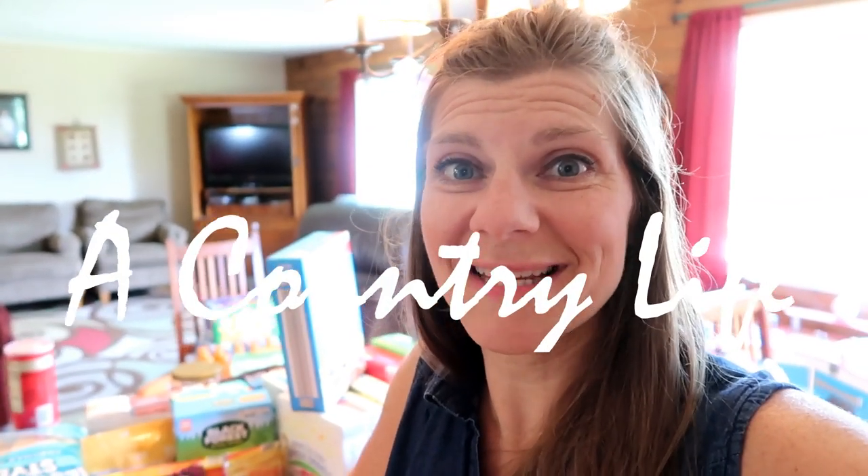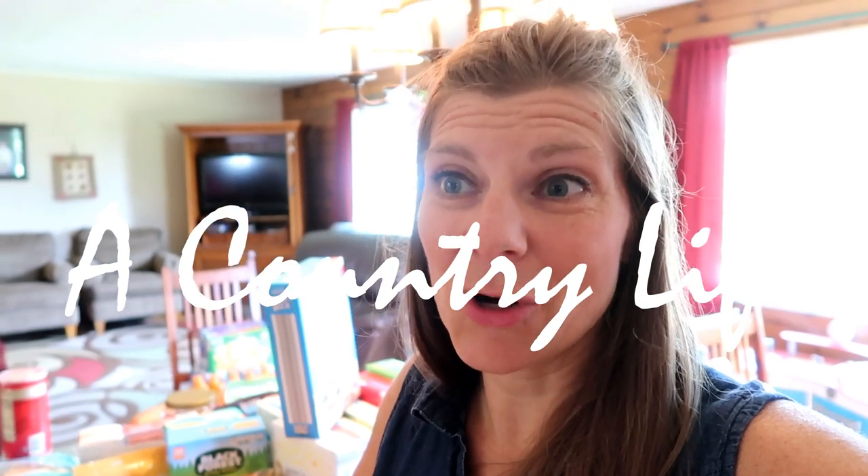Hi everyone and welcome to my channel. I'm Jennifer and this is A Country Life, and today I have for you guys a great big grocery haul.